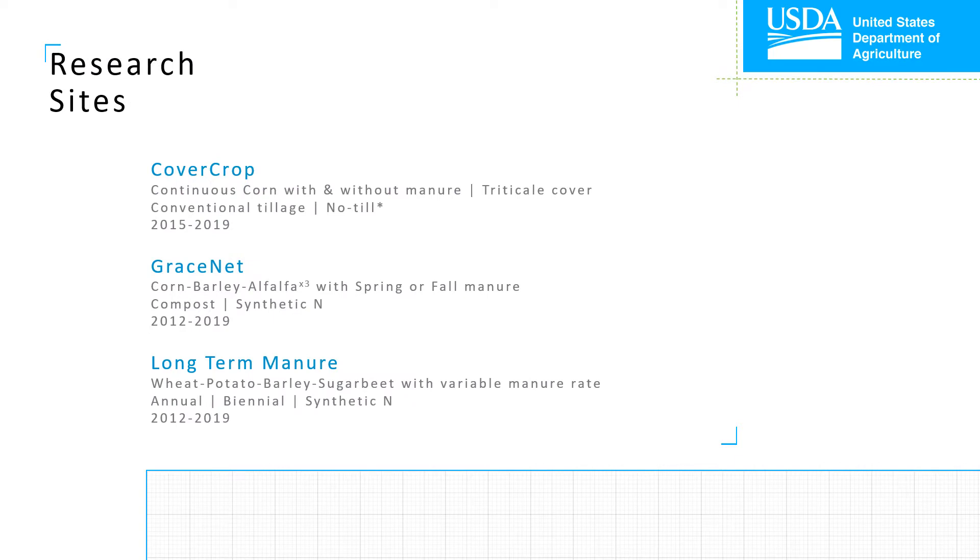Our three research locations are affectionately referred to as the cover crop study, the GraceNet study, and the long-term manure study. The cover crop study was initiated in fall of 2015 on a previously furrow irrigated field. It's a continuous corn cropping system where we're testing three factors: tillage, manure, or winter cover. Plots were arranged with or without manure application, with or without winter cover in the form of triticale, and with conventional tillage or no-till practices. Manure is applied on a dry weight basis at a rate of 30 tons per acre.